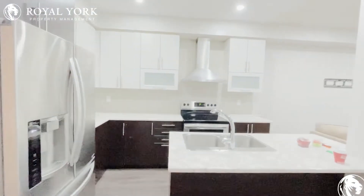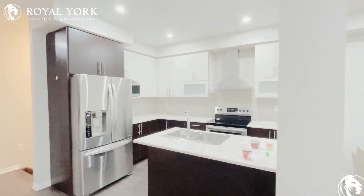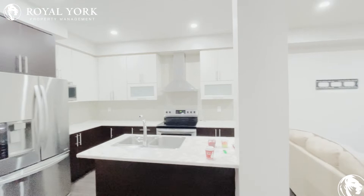Here you have a beautifully upgraded kitchen with stainless steel appliances and stone countertops.